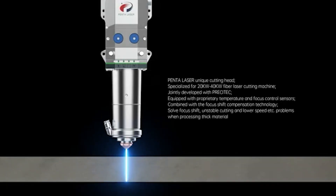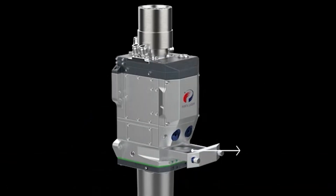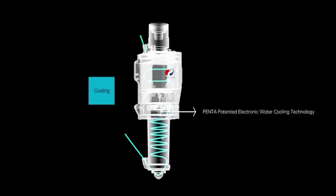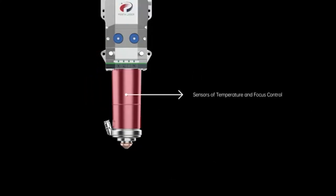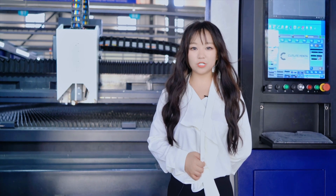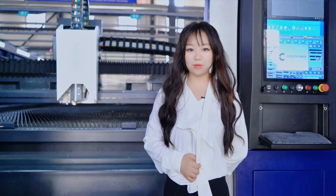This cutting head is co-designed by Penta and PlexiPack, which can perfectly control high-power laser output. It is equipped with Penta's proprietary fiber connector, Penta's patented electronic water cooling system, and temperature and focal control sensors. It is specially designed for Penta's high-power laser cutting machines ranging from 20kW to 40kW, to achieve full cutting performance and stability.